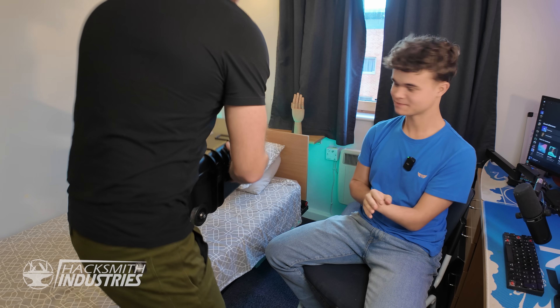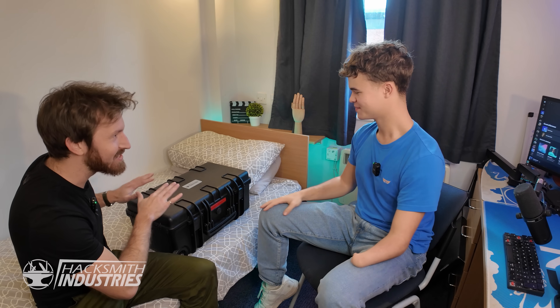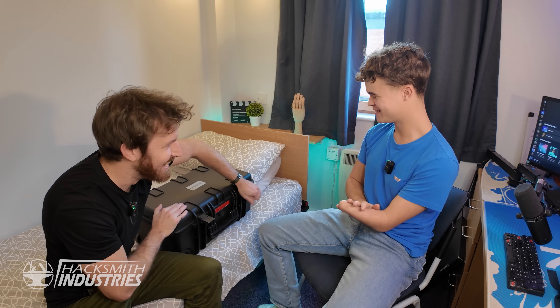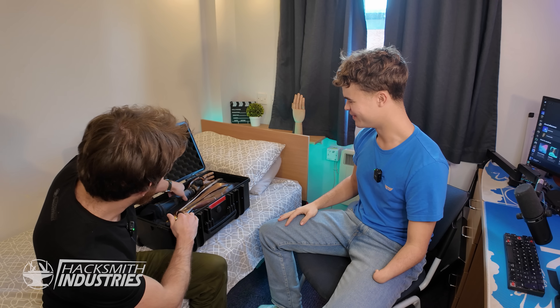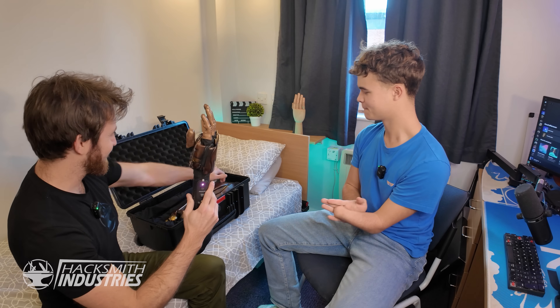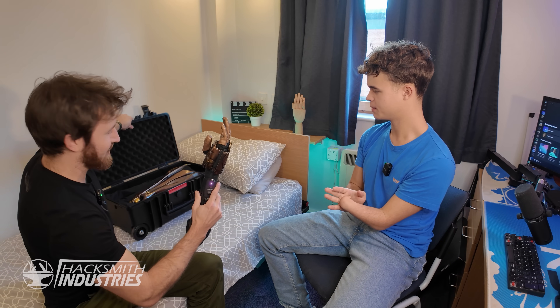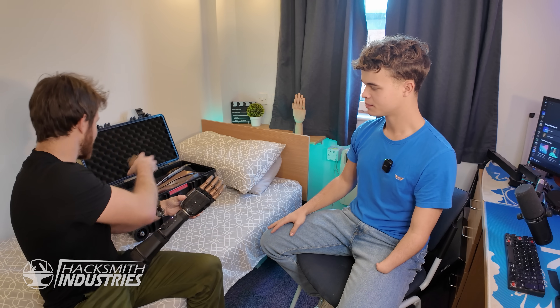All right Jesse, got a little upgrade for you. I saw the wooden hand and thought you could use something a bit more 21st century. Ready? I'm ready for it, yes! We've got all the plastic pieces to do it up, but for now I'll just take them off so we can show you the actual core hand.